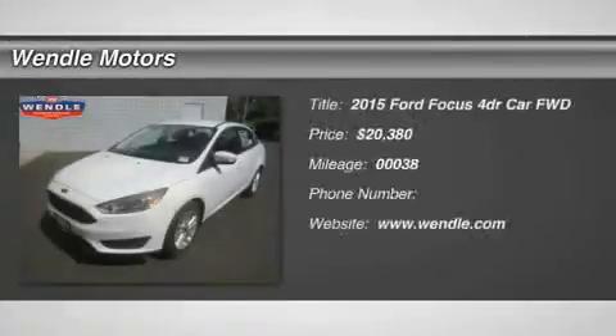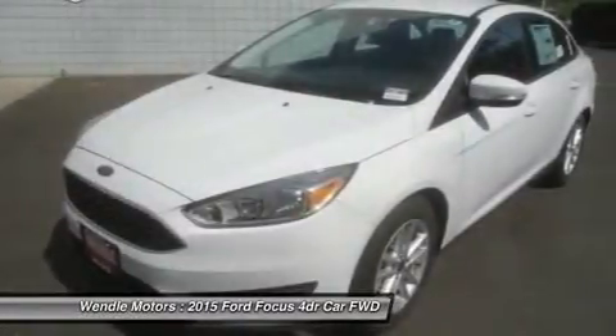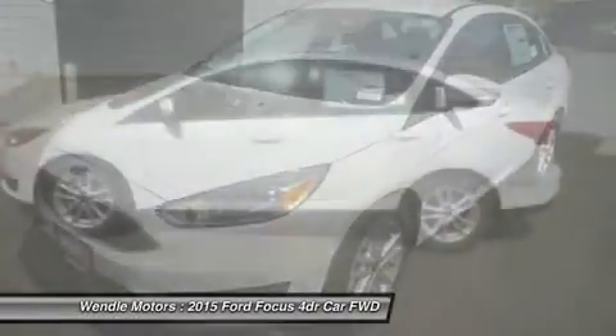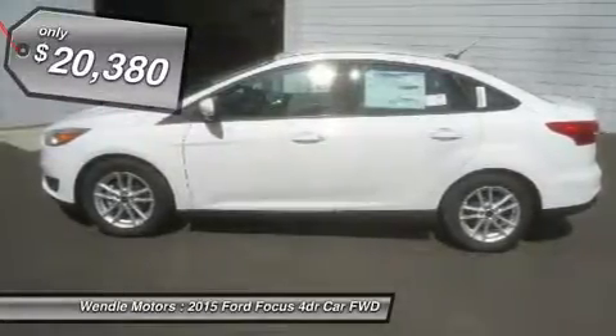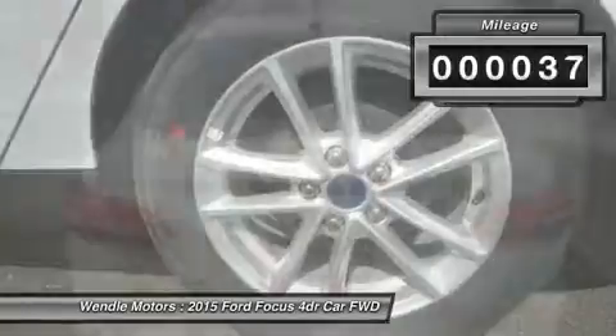Price to sell, $2,787 below MSRP. Popular color, great gas mileage, backup camera, Bluetooth. This 2015 Ford Focus SE is Oxford White with a charcoal black interior, which is a very popular and great looking color combination.